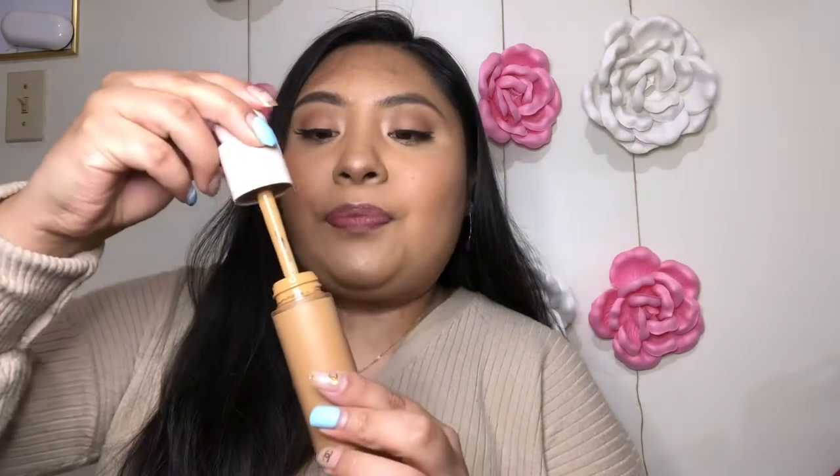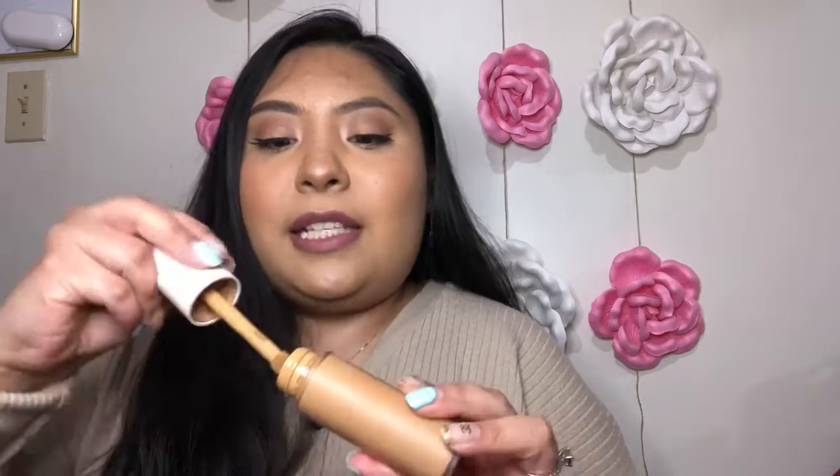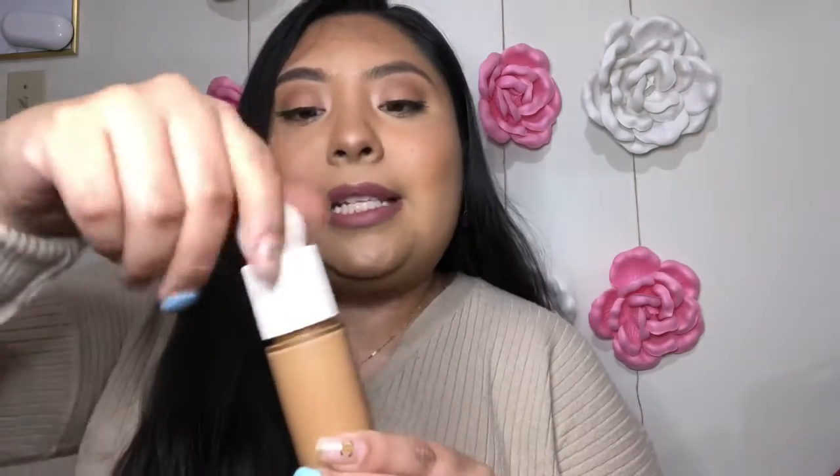I just love everything about it. It's super lightweight. Honestly, I have it on right now but I do not feel like I have foundation on me. And that's what I was looking for — something really lightweight but that does the job. I honestly feel like this does the job. So it's a pretty big wand, kind of reminds me of the Shape Tape Concealer from Tarte. It's very liquidy and very lightweight, like I said. But I love it. This is the shade 320W. I highly recommend this.